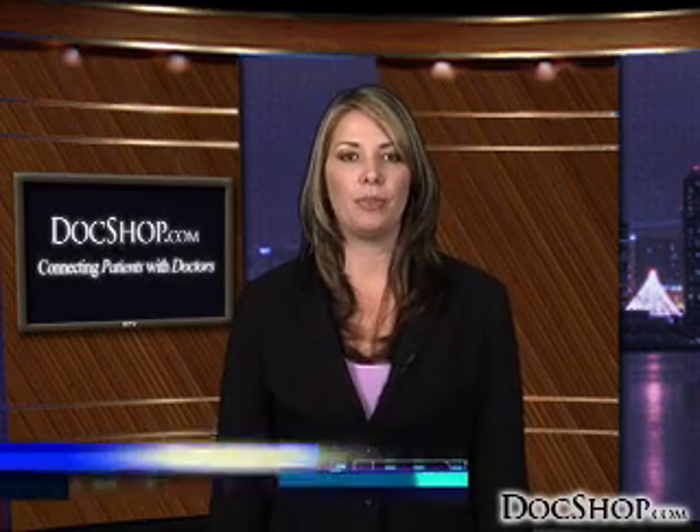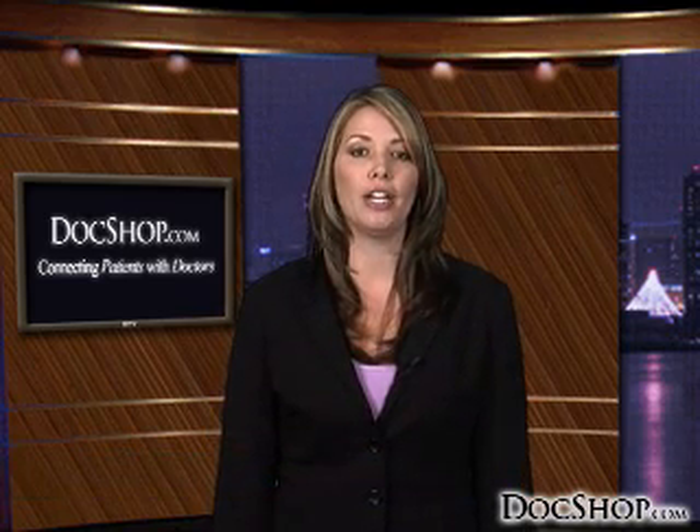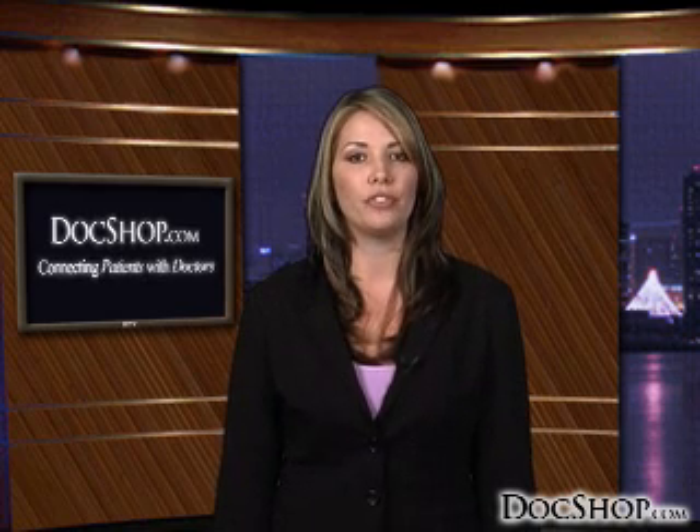Welcome to DocShop's patient education page devoted to IOLs, or intraocular lenses. Monofocal or multifocal IOLs are extremely useful in the treatment of cataracts, replacing damaged lenses of the eye and offering a stable and reliable remedy to improve your vision.